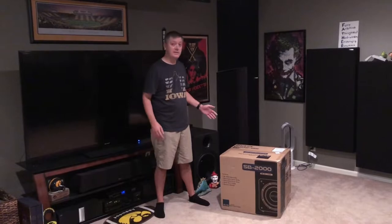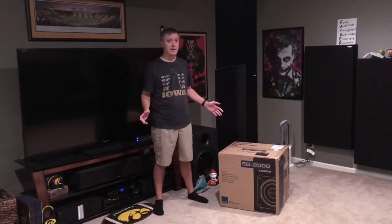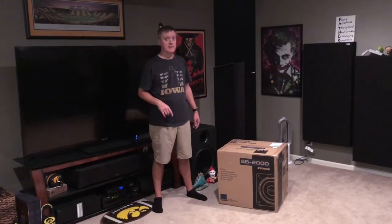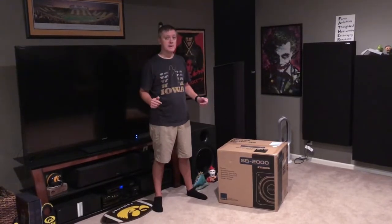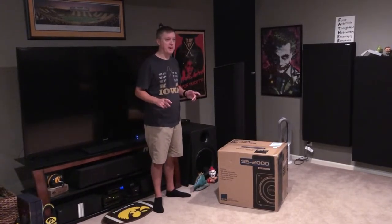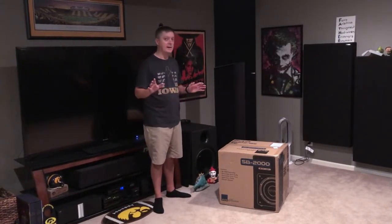Hey guys, welcome back to the channel. It's been a while since I've been in front of the camera and I haven't posted too many videos recently. I know I owe you guys a headphone comparison video between a couple of the headphones I'm using right now, but I wanted to shoot this video first. I may put this up in a couple of parts because it's going to take some work.